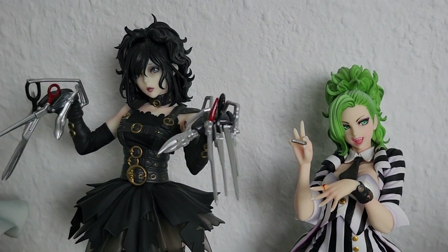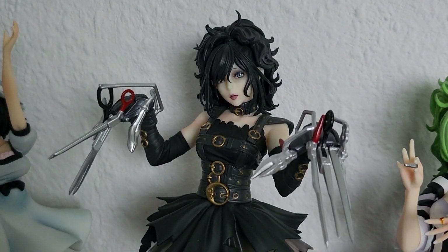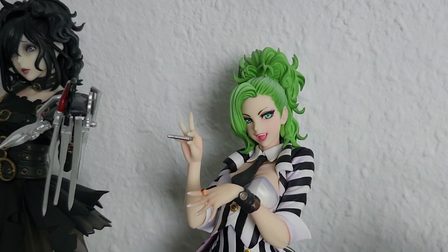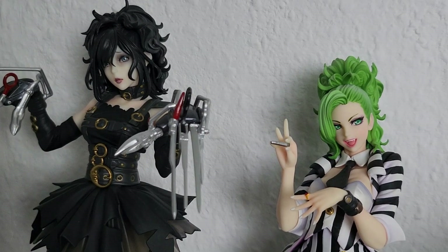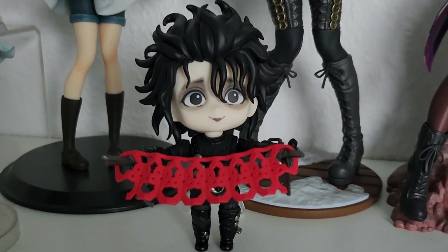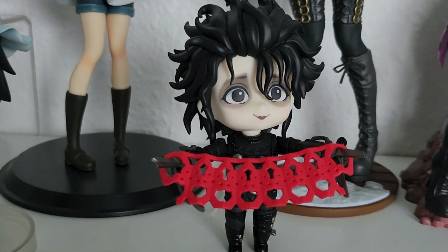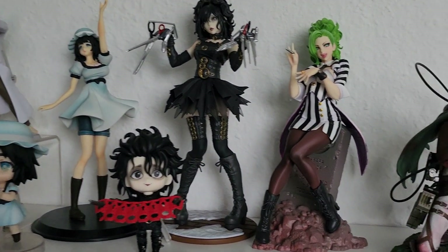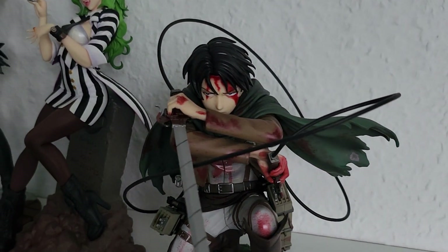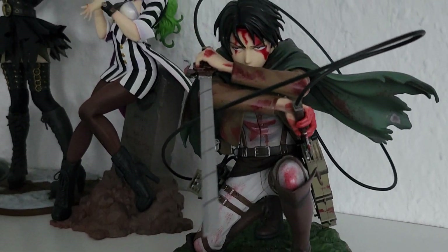Next to them we have these beautiful horror bishoujo figures of Edward Scissorhands, which is beautiful - I love the movie, I love the figure. And here we have the Beetlejuice bishoujo which is also just beautiful - I wish they would do more horror bishoyos like this, or of Tim Burton movies. In front of them we have the most adorable nendoroid you can ever imagine - it's my Edward Scissorhands nendoroid. He looks very sweet in front of his bigger sister. The last figure on this shelf is undoubtedly the best Levi figure there is: the Fortitude Levi by Kotobukiya - stunning, amazing.